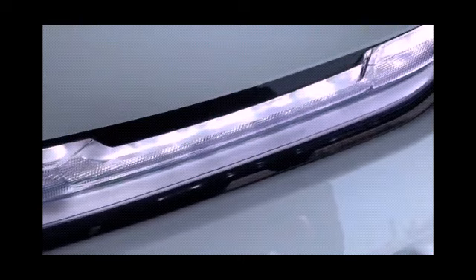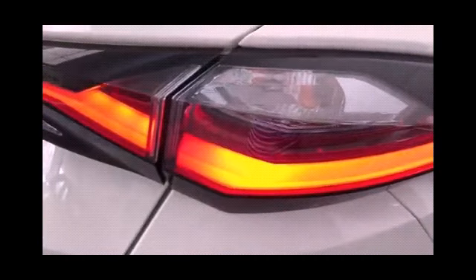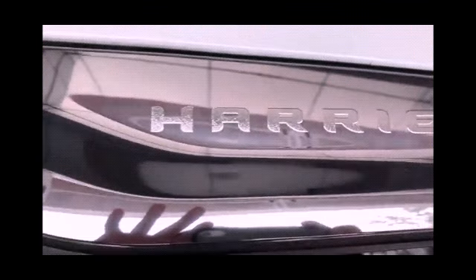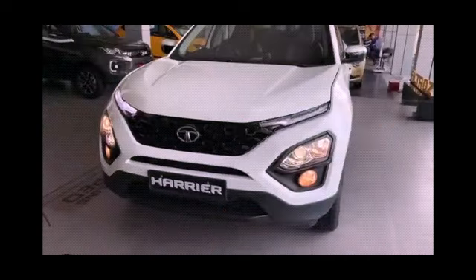Height is 1706 millimeters. This is the diesel variant. The maximum power is 168 bhp at 3750 rpm. Maximum torque it generates is 350 Nm at 1750 rpm. Mileage that the company claims is 14.63 kmpl.